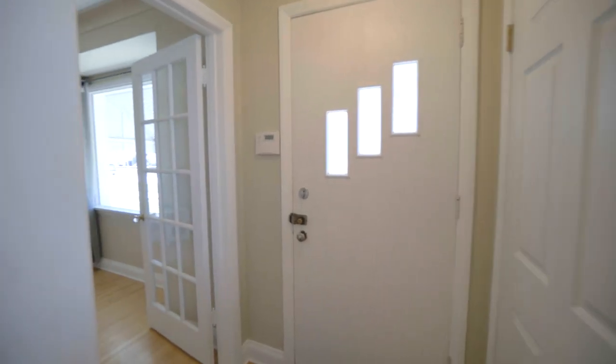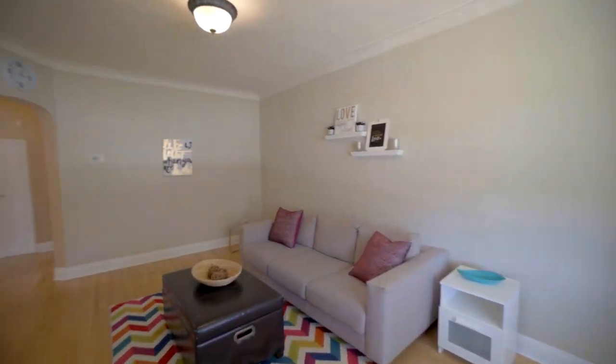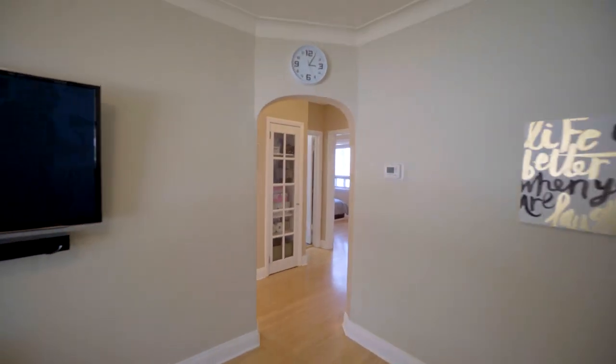Just like the neighborhood, this home is full of charm. It offers character features such as crown molding, bold trim around your windows and baseboards, an arched doorway and hardwood floors.